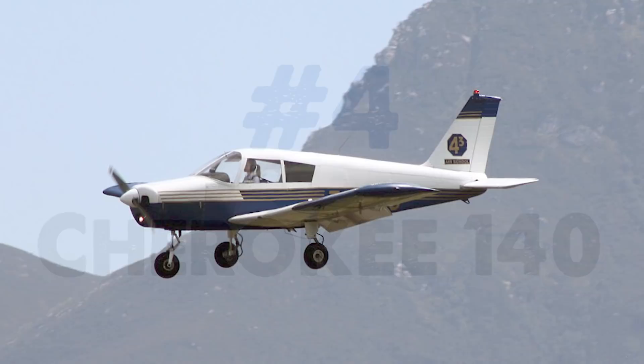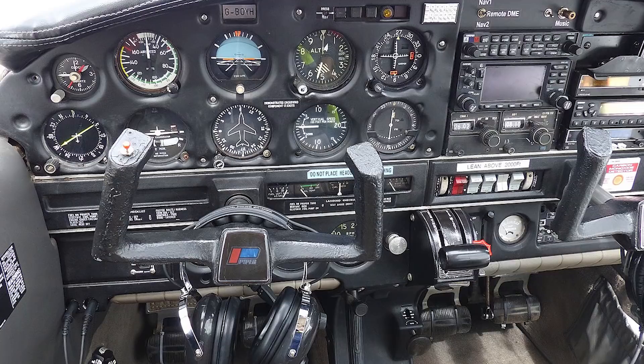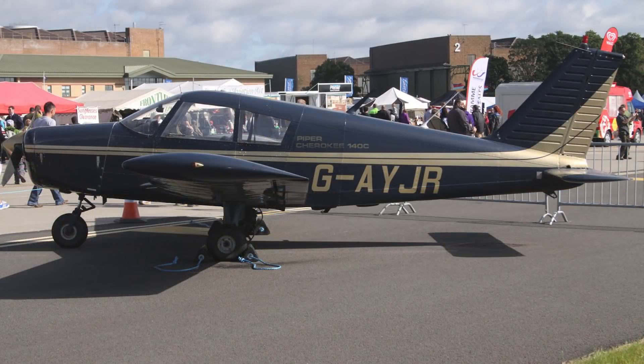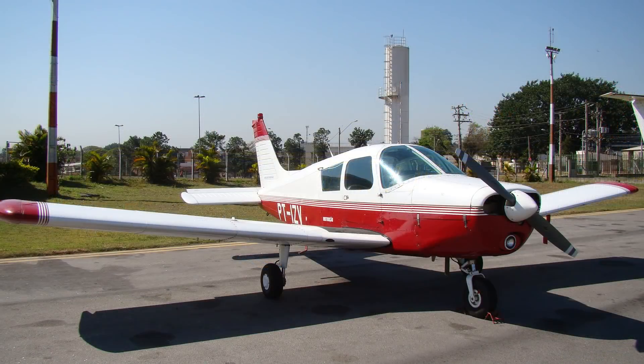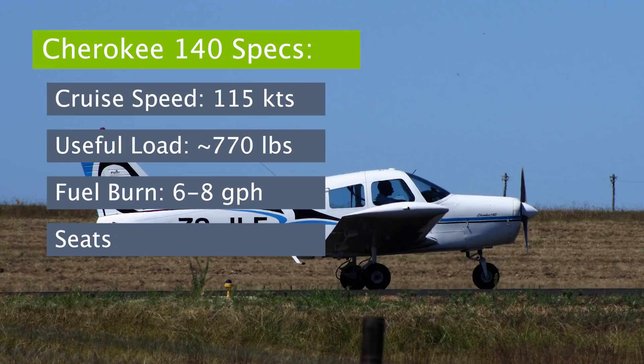Aircraft number four: the Cherokee 140. The Piper Cherokee has a long history with many different models and variations produced — about 32,000 PA-28s have been made since 1960. The Cherokee 140 was produced between 1964 and 1977, and despite being the smallest version in the PA-28 lineage, it proved to be a very reliable and affordable two-seat airplane. It's a classic small Piper aircraft and still maintains a very active buying market today.